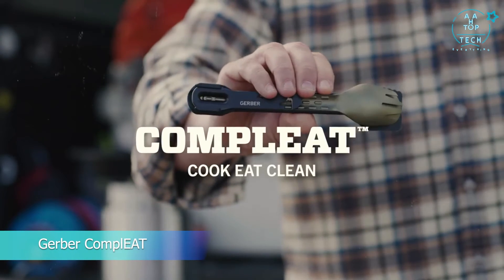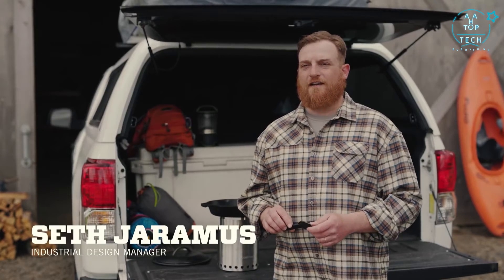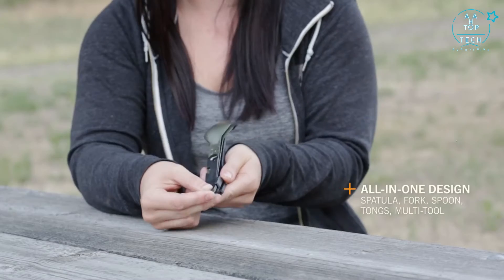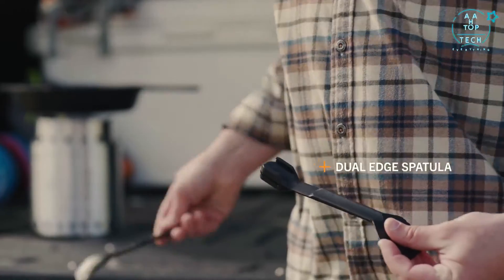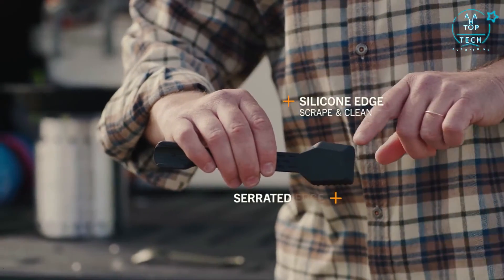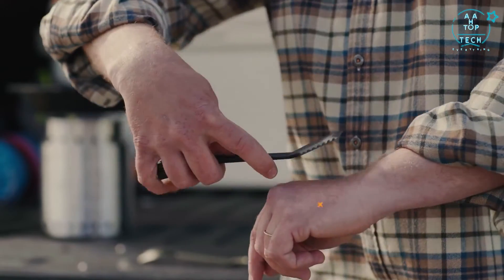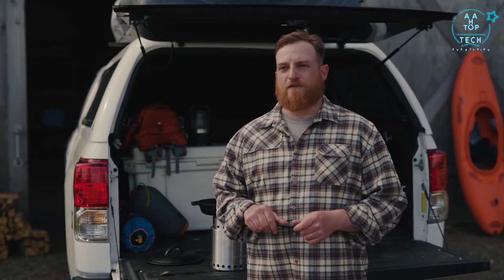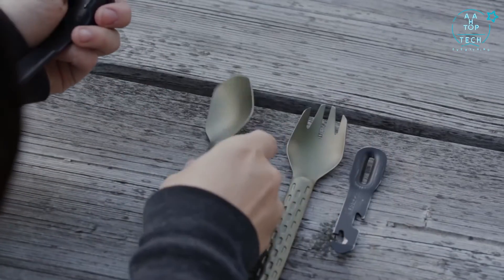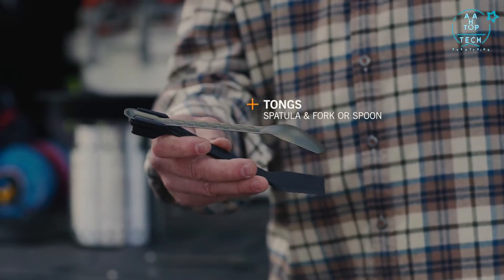This is The Complete by Gerber. The Complete is designed for users who need a tool that they can cook, clean, and eat with — that's compact, organized, and easy to transport. Not only is the spatula a chassis to hold the rest of the implements together, it's got a silicone edge for scraping and cleaning, a serrated edge for light cutting duty, and its glass-filled nylon construction is rigid enough to be a real spatula and withstand high temperatures. The Complete also includes a fork and a spoon, either of which can be used to convert the spatula into a pair of tongs.